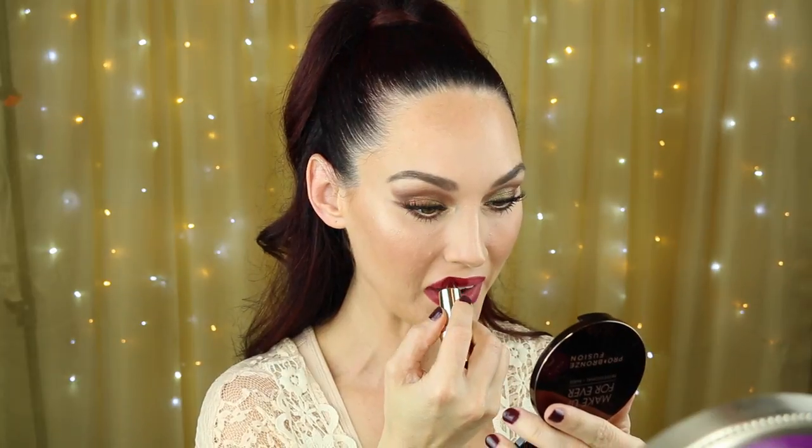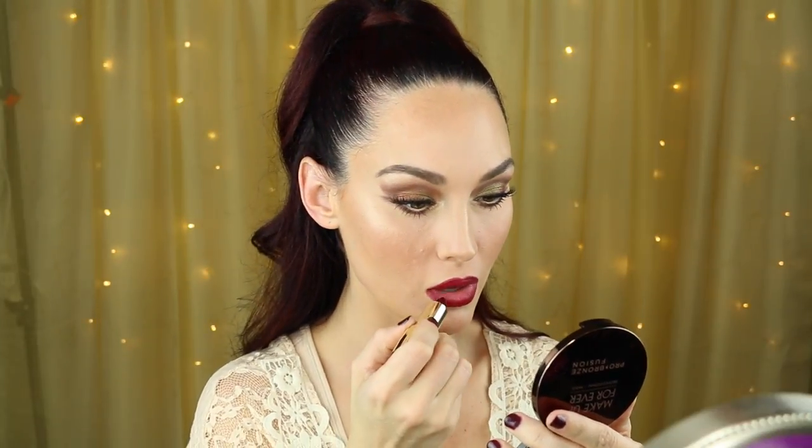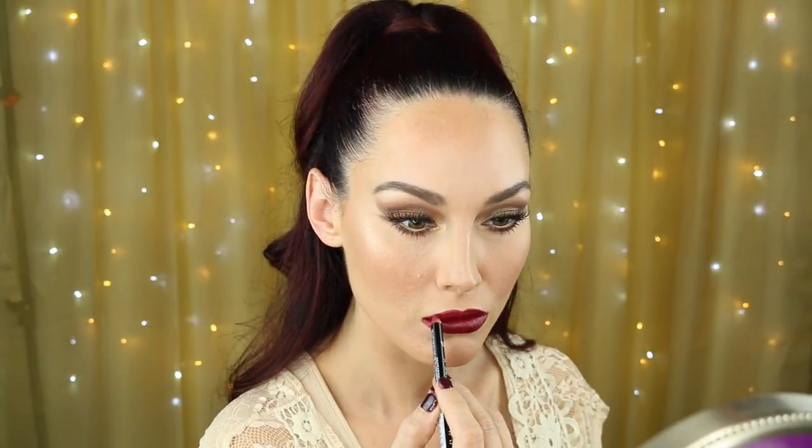It's a beautiful deep wine kind of shade — I'm so bad at explaining colors but it's gorgeous. And then I topped this with just a little bit of MAC lip glass in the shade See Through, added to the center of the lips to create a little bit more of a glossy look. And just an FYI, my brows were done before this video and I will have all of the products listed in the description bar below, so if you have any questions definitely check it out.